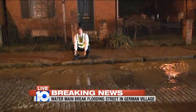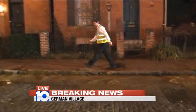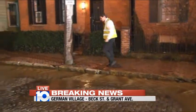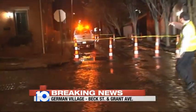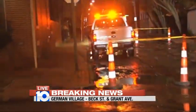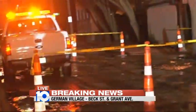Water crews just arrived. This is the problem they're going to deal with — we've got an open water main here that's broken on the street. This is Beck and Grant where we're located. If I take you over in this direction, you see where this pickup truck is? That's where the break is. There was a vehicle right under it when the break occurred here just a short time ago.